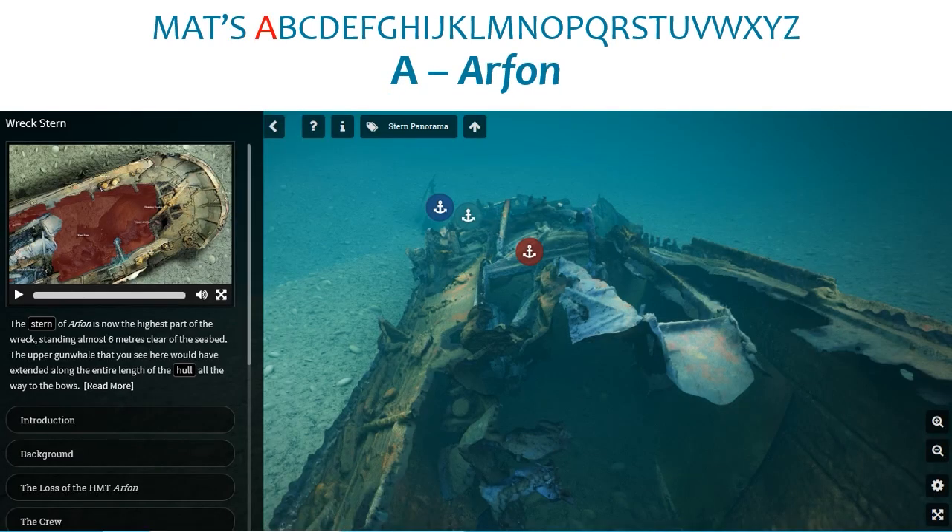Now we start our alphabet run-through. A is for Arfon, the subject of one of MAT's first online diver trails, which launched in 2017 to mark the centenary of the vessel's loss. The site is exceptionally well preserved — it was a requisitioned Admiralty Trawler, discovered by Martin and Brian Jones and subsequently designated as a protected wreck. The dive trail lets you explore the history of the ship, its loss and its crew, as well as allowing you to fully explore the wreck from your computer.